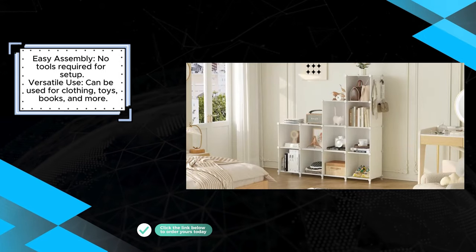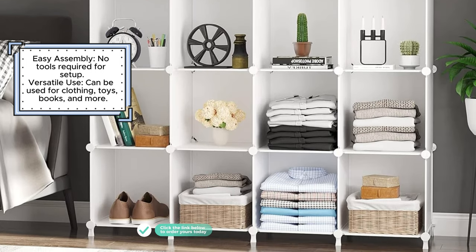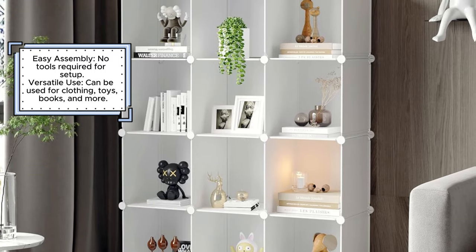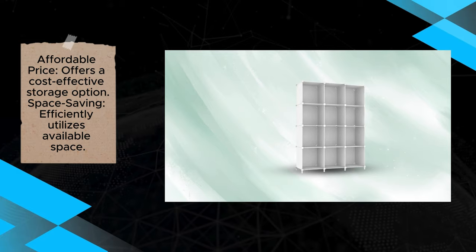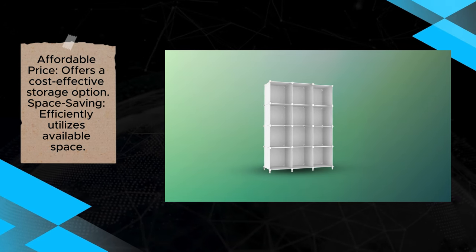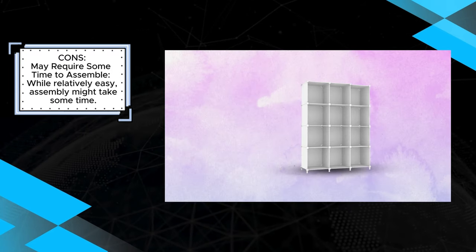This organizer is particularly praised for its space-saving capabilities. Whether used in a bedroom, office, or closet, it efficiently maximizes available space. The customizable nature of the cubes allows for different arrangements, providing flexibility and adaptability as storage needs change. Plus, its budget-friendly price point makes it accessible to a wide range of users. On the downside, while the assembly process is straightforward, it can take some time, especially for a larger or more complex configuration. Despite this, the Otato's Cubed Storage Organizer remains a practical and affordable solution for decluttering and keeping your belongings neatly organized.